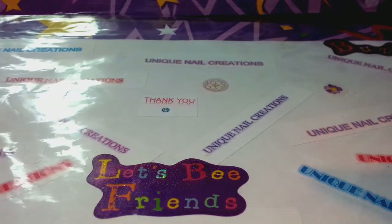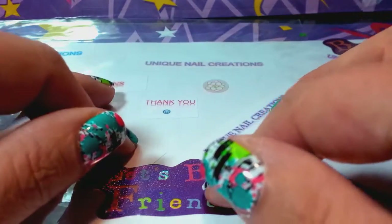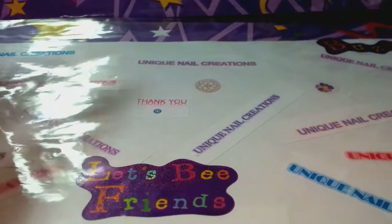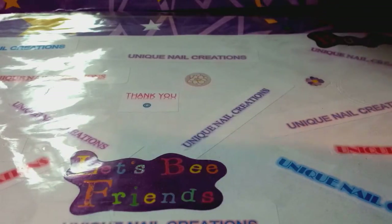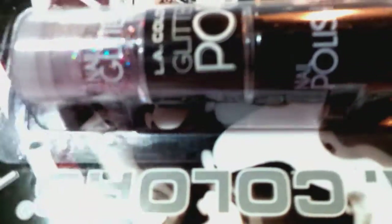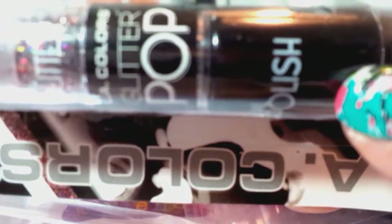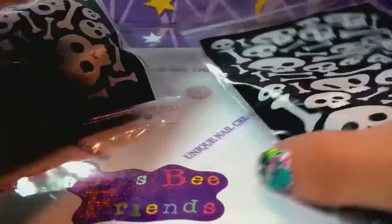Hi everybody, Cheryl here. I'm going to do a quick video of a grab bag that I've put together. I only have six of these, so they're all going to be pretty much the same. They're going to come in a bag like this, and they're all going to come with one of these glitter pops — this one happens to have black polish with holographic glitter.